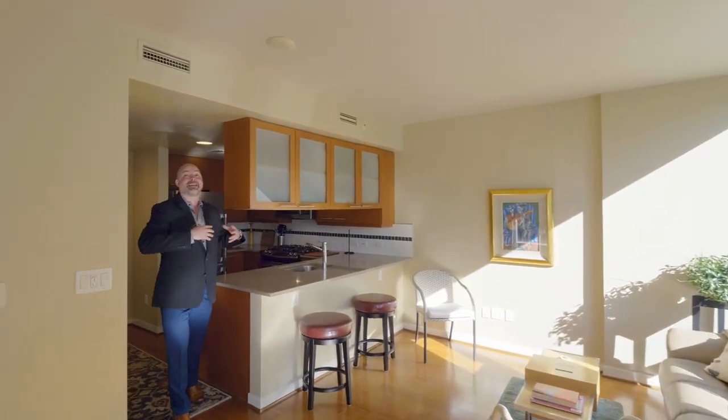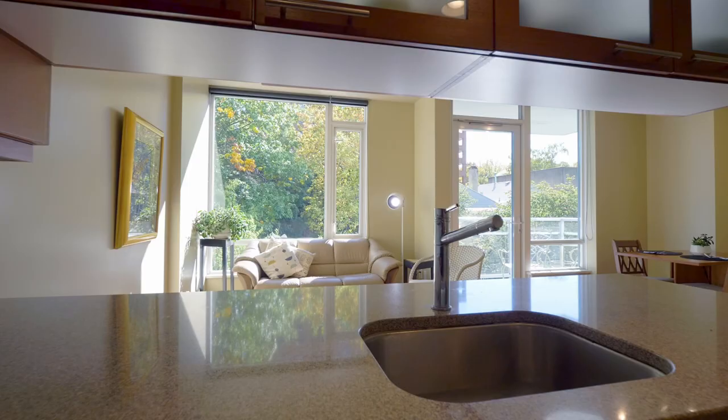This condominium has a well thought out design that makes it live large. It's got a segregated bedroom, wood floors, granite, an in-unit washer and dryer, tons of storage, and of course it comes with secure parking and an extra storage unit — because we all know how important storage is in condominiums.